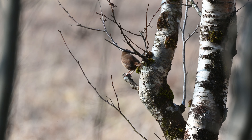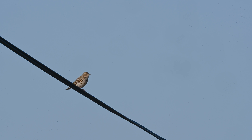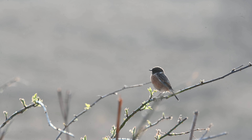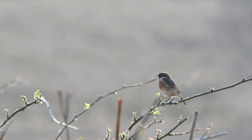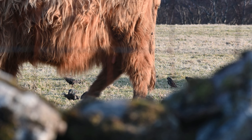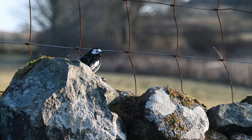And a wren surveying its territory. Meadow pipits were everywhere, and this one had found a good vantage point to keep an eye on what was happening. Further along the path, another stonechat. The starlings were busy feeding between the feet of the highland cattle, and a pied wagtail that seemed to be enjoying the sun.